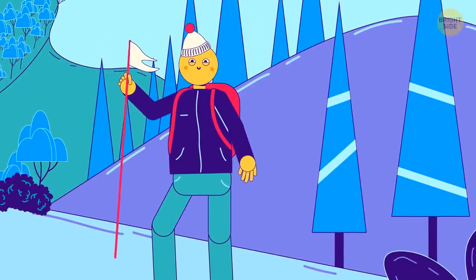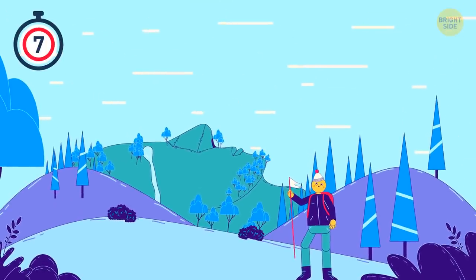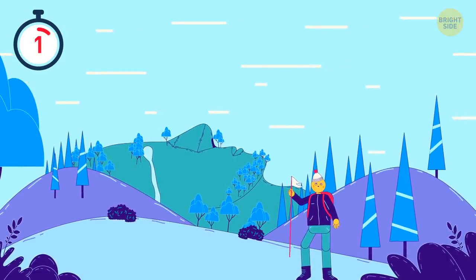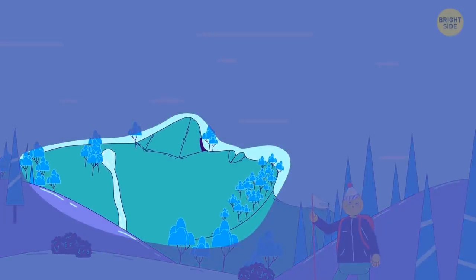Nothing is what it seems. Do you notice anything weird about this? A man's face — like I said, weird.